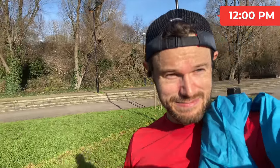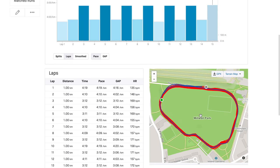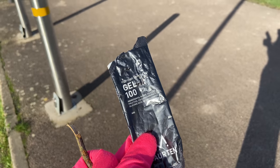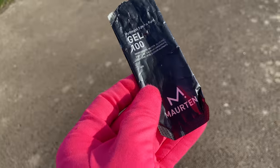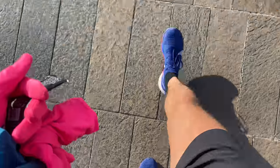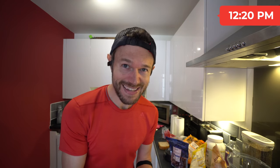Just out in Melbourne Park — just finished the session: seven by a K, so fast K and then a recovery K jog. The only thing I ate was one Morton gel after about three K, halfway through the session. Really really like those, they sit well with me. No water, no liquids otherwise. We'll head back to the kitchen, get the recovery shake on the go, and a snack as well.